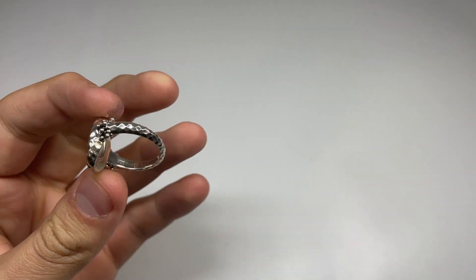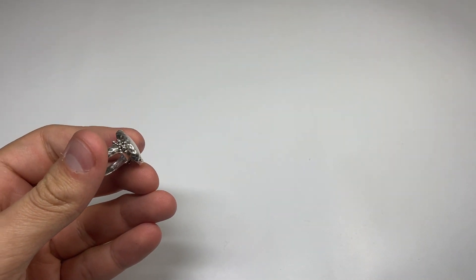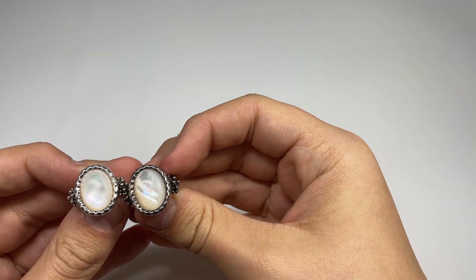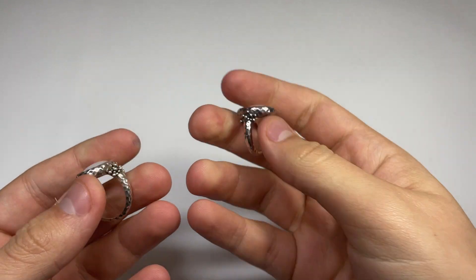I got this guy — this was $12.50. It's a Michael Dawkins ring. I have two of them, this one's a little bigger in size but they're the exact same. This one has a little bit of dirt on it and I can't seem to clean it, but yeah, nice ring.